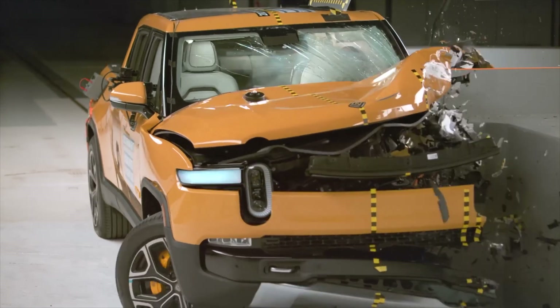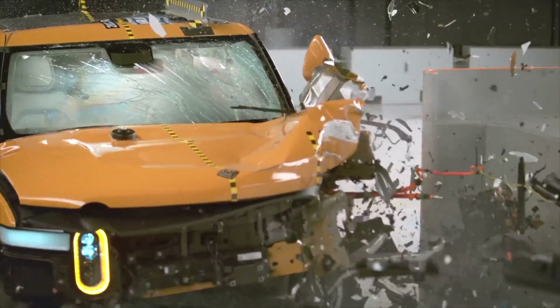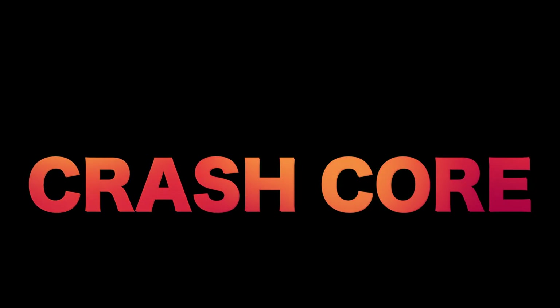This is reflected in the data readings from the crash test dummy, which shows that the risk of injuries is low for all body regions. Overall, the Rivian did a fantastic job and scored top marks in this test. Thank you for watching — subscribe to see more interesting videos that explore the world of auto safety.